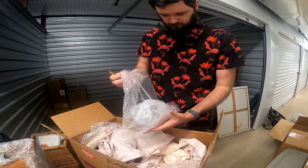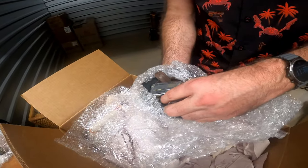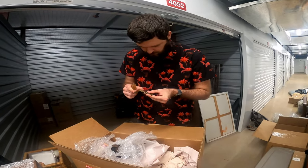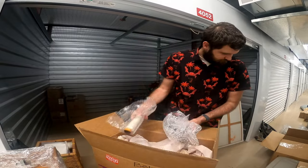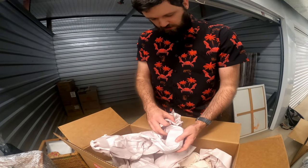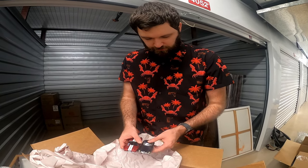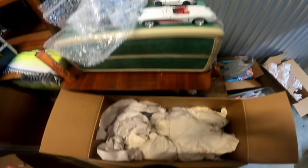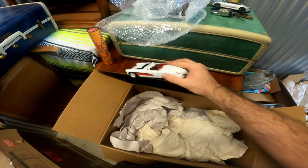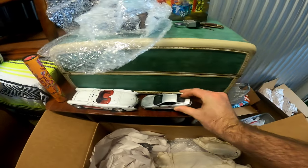What the heck are these? These are like collectibles and stuff I think. Does this have a name on it? The box does say bedroom number two decorative items. So I won't spend too much time on it. But stuff like this will go in my booth. I've got this little Corvette here, which is pretty neat. And I also found this Maserati here as well. It'll be able to go in my booth.